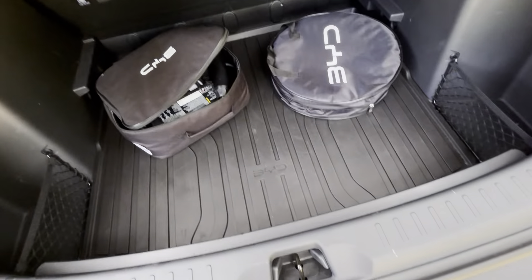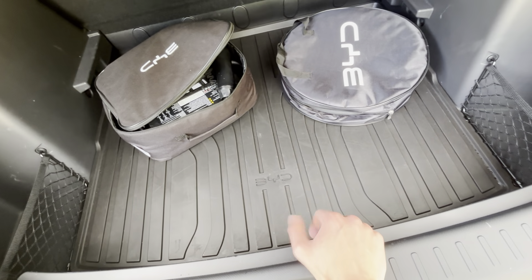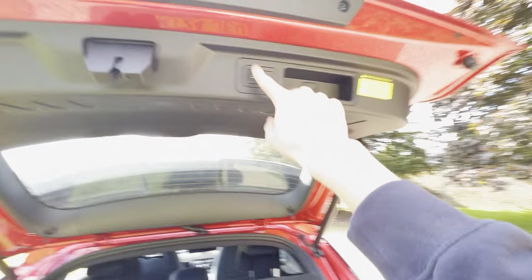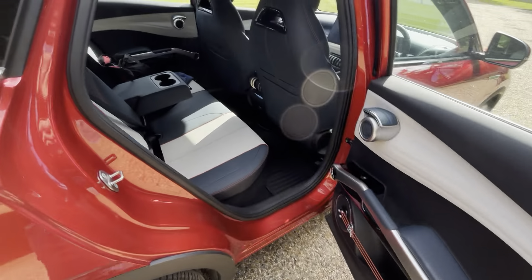The Design trim gets you an electric tailgate, as opposed to the Comfort. You also get a rubber boot load protector and mats inside. Charging cables are included — both sets: double-ended and three-pin.